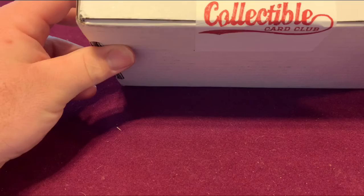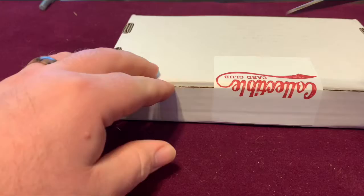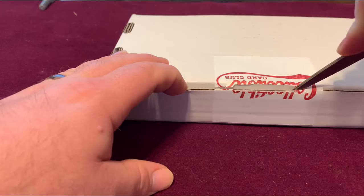Hey everyone, it's Pack Dad here. Today we're bringing you three boxes of Collectible Card Club. One is basketball, one is going to be football, and one is going to be a multi-sports pack which will have baseball, basketball, and football in it. So let's go ahead and open up our first box and see what we have inside.